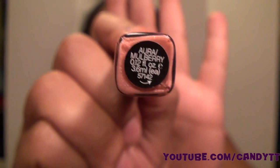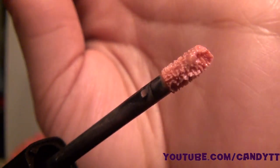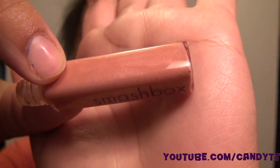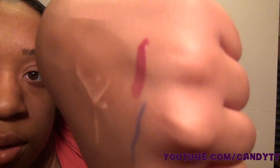Another thing I got was this duo lip gloss from Smashbox — one side is a shimmery color and the other is a really nice plum color. I love it, it's a nice purple. It swatches easily, you don't need to put much pressure.